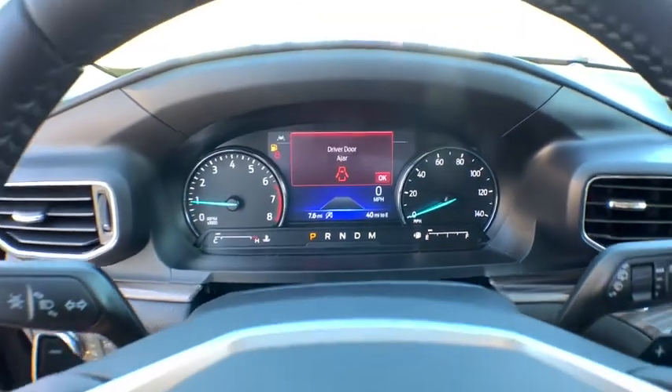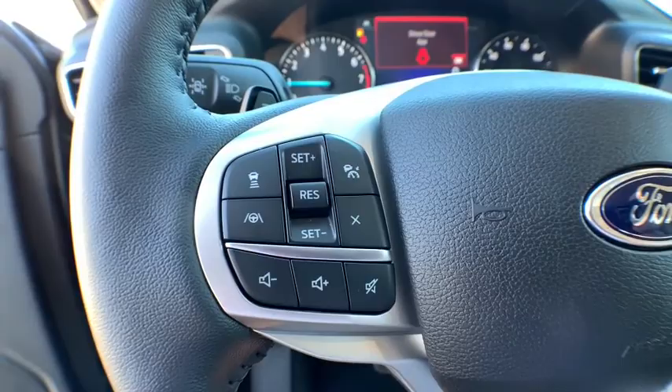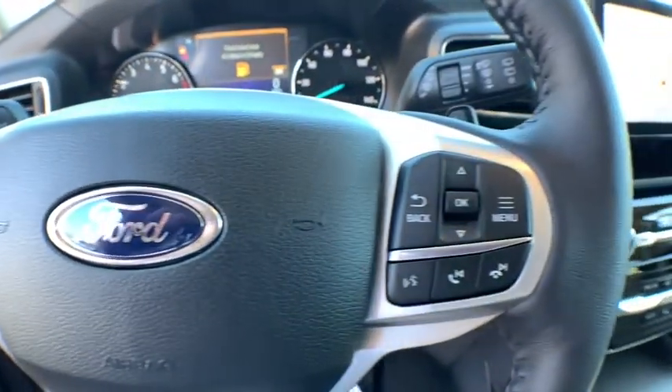Fog lights, power windows, trip computer, heated front seats, rear window defroster, tachometer, brake assist.